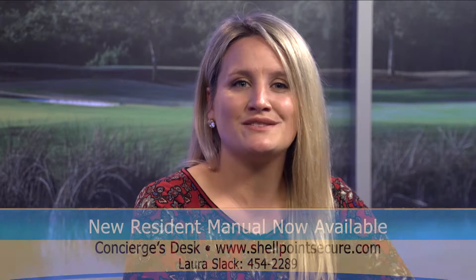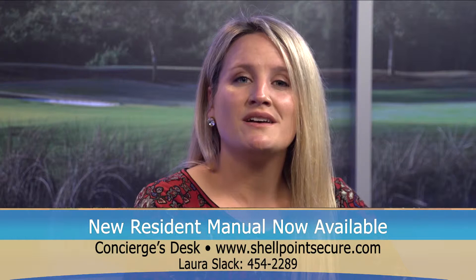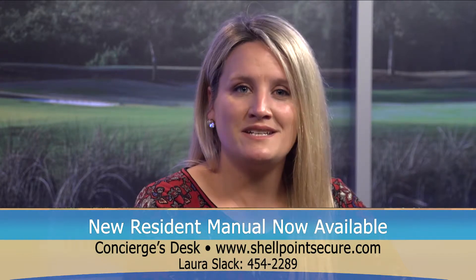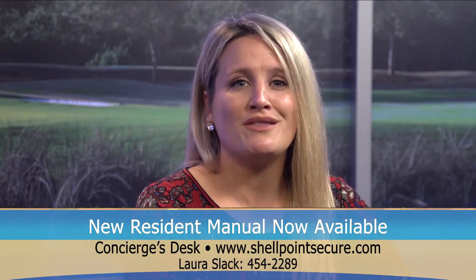One of the most important documents that every new resident receives when they move into Shell Point is the Resident Manual. This helpful tool provides information about life in the community and addresses a variety of details that new residents may have questions about. During the past year, the Resident Manual has been completely updated and reorganized to make it easier to locate information within the book.